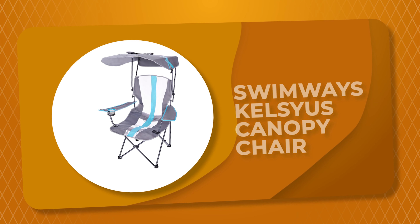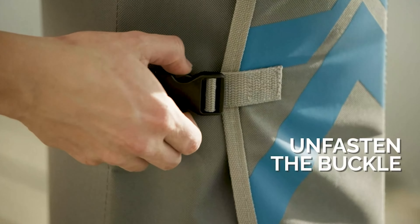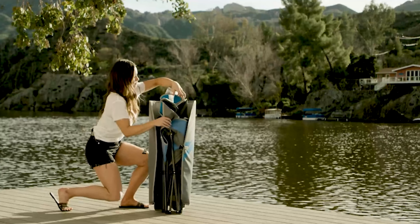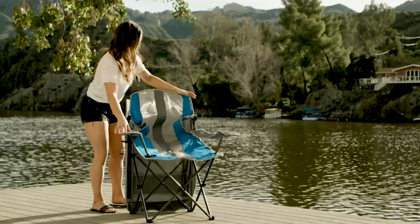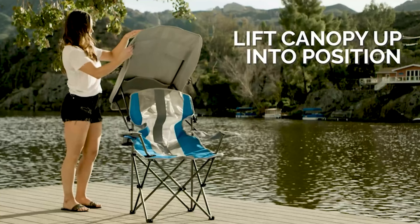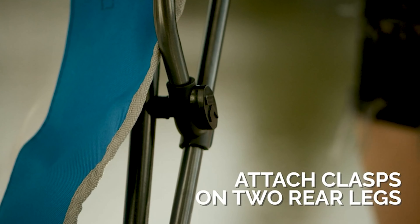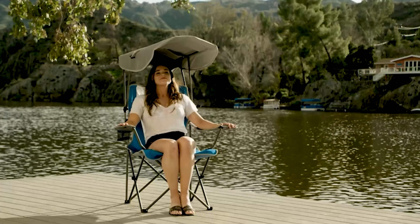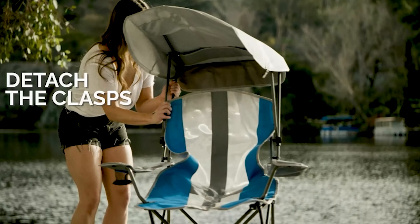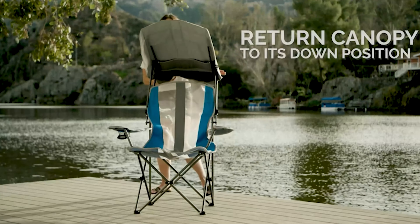Number 1: Swimways Kelsias Canopy Chair. Protect yourself from the elements with this portable canopy chair that converts from a familiar quad-style camp chair into your own personal canopy-covered outdoor oasis. The retractable sun canopy protects you with UPF 50 plus sun protection and can be lowered behind the chair while seated when you want to catch some rays. It has a large cup holder with an O-ring for stability, oversized armrests for comfort, and a carry case secured by a durable snap-lock buckle with an attached shoulder strap for hands-free portability.